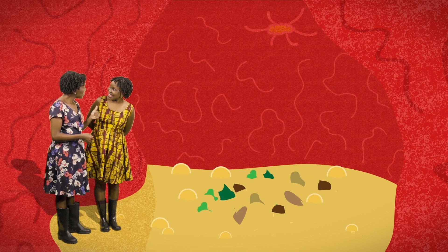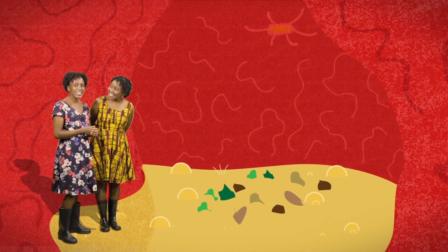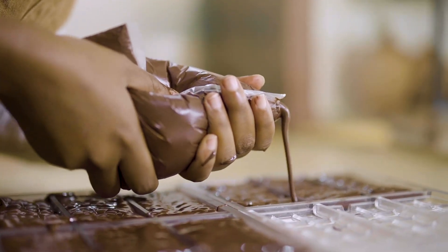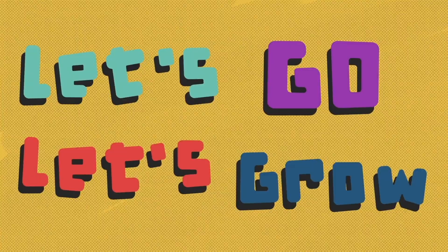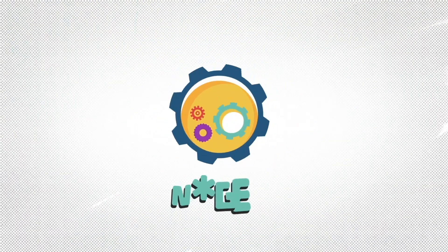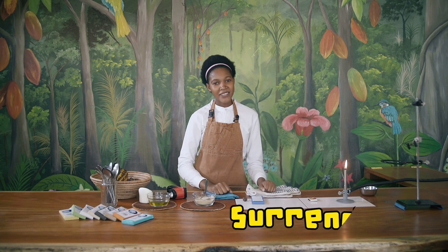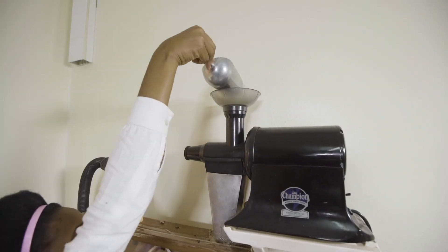Let me show you how energetic some of these nutrients can be. My mouth is watering already as we are going to visit a chocolate making workshop. Let's go! Hi, my name is Sarinda here at Moon Bean Chocolate in Kampala. We make chocolate from bean to bar.